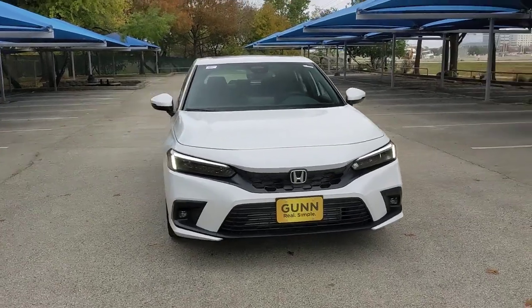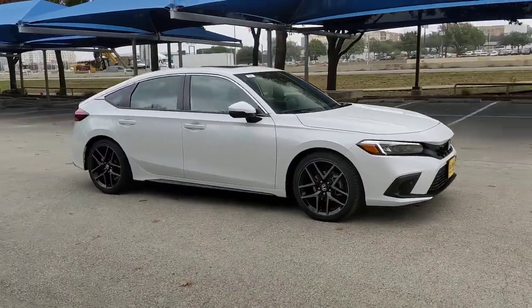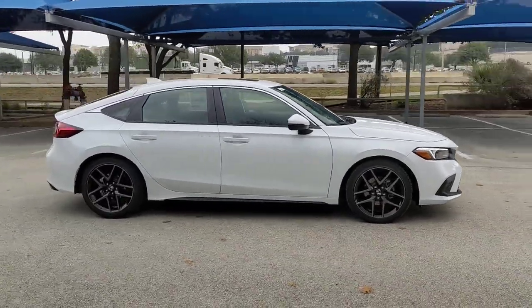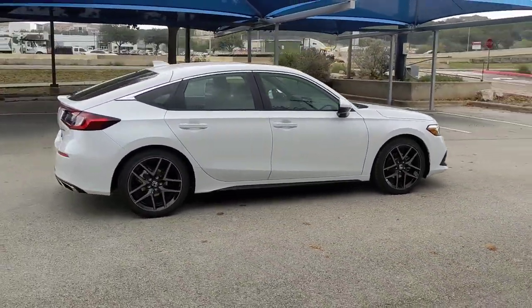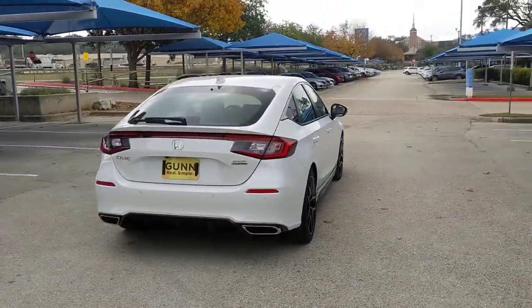Introducing the 2022 Honda Civic. Experience the perfection that is the Civic sedan. Smooth, efficient, sporty, aggressively powerful, loaded with the latest technology and refined style.